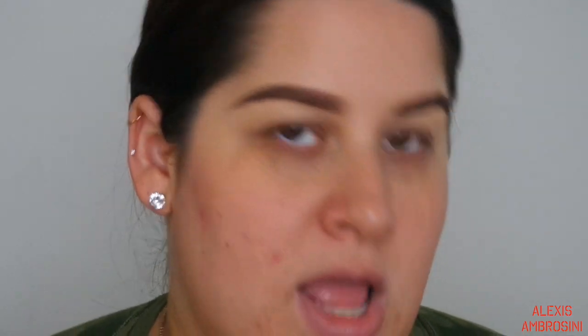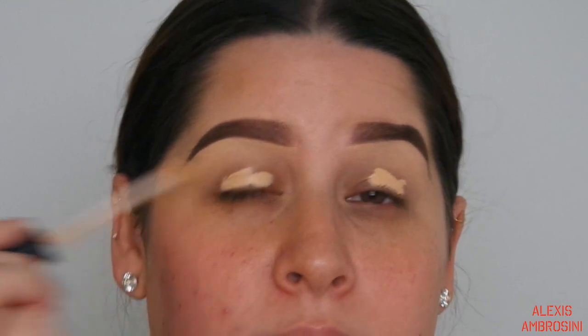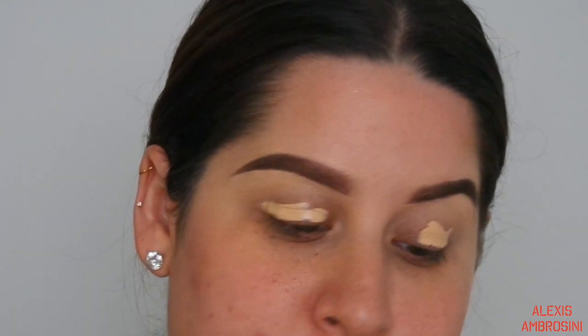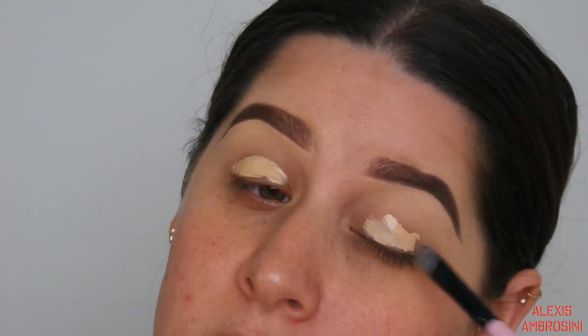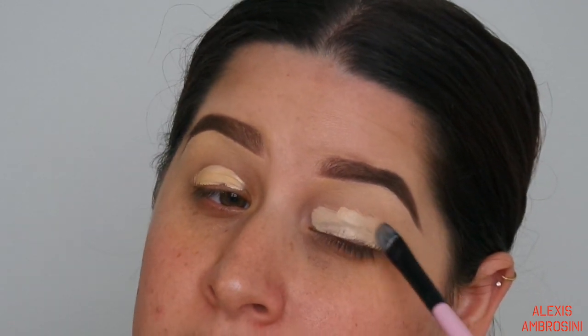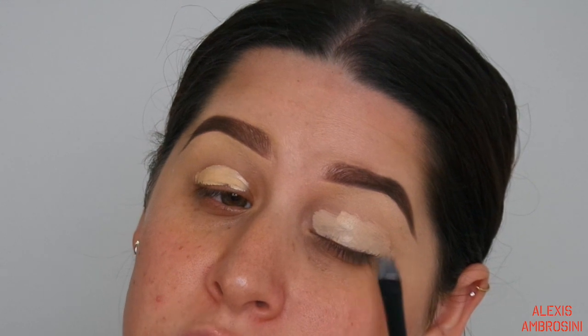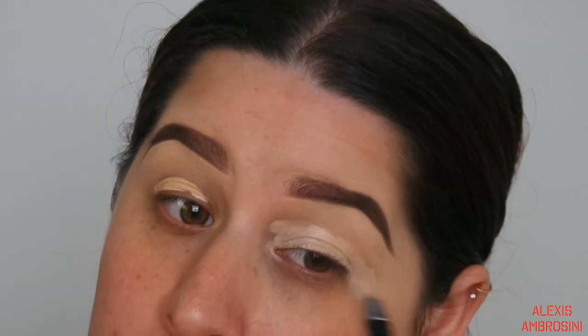Let's jump right into the eyes first since we're going heavy duty with them today. Taking my concealer just to prime the eyes and give myself a nice base so my eyeshadows come out super pigmented and stay put. Concealer works just as well as eye primers for me - I don't even bother with eyeshadow primers.